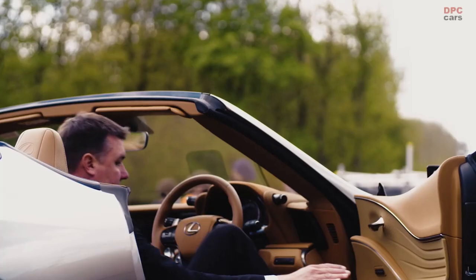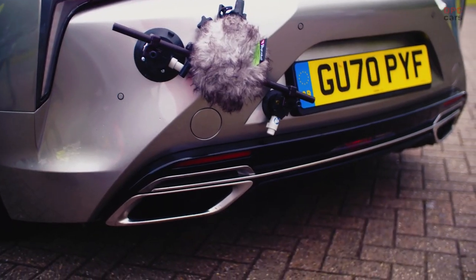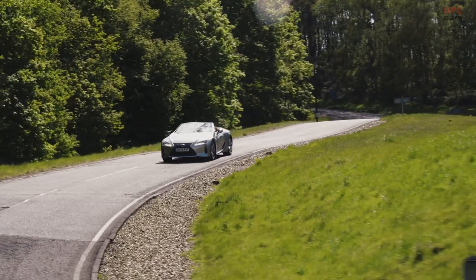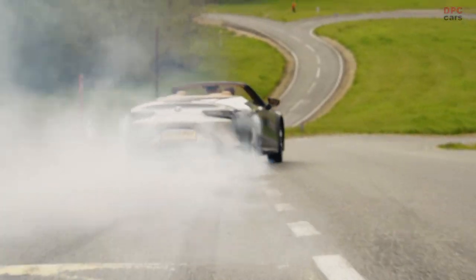Once it was defrosted we took it out on the Alpine route to be able to squeeze the loud pedal. The Alpine route is quite testing because it undulates quite a lot and it's got some quite fast flowing corners into some tight hairpins.